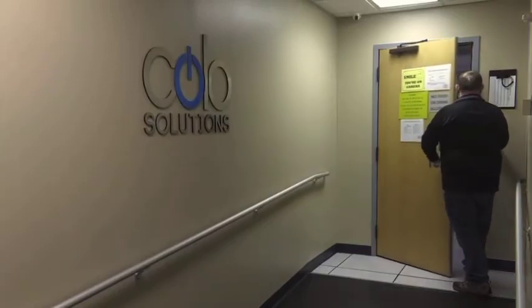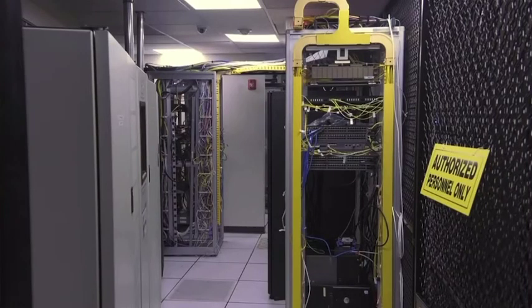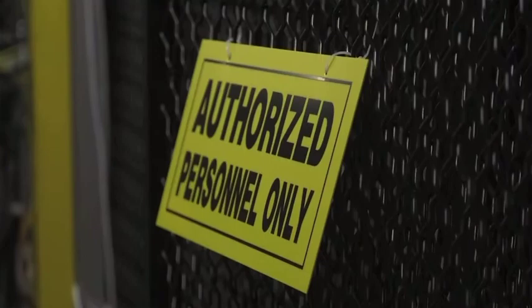This is what the inside of a data center looks like. These wired machines are responsible for our internet, but the more they run, it's easy for the technology to overheat.